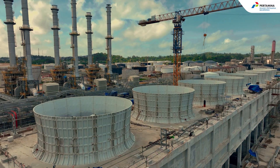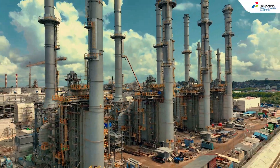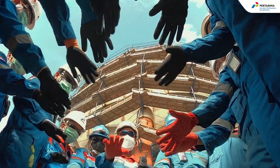Moreover, the construction of the utility units and power plants also continues to progress. In fact, some units will conduct partial commissioning that is targeted to be operated in 2023.